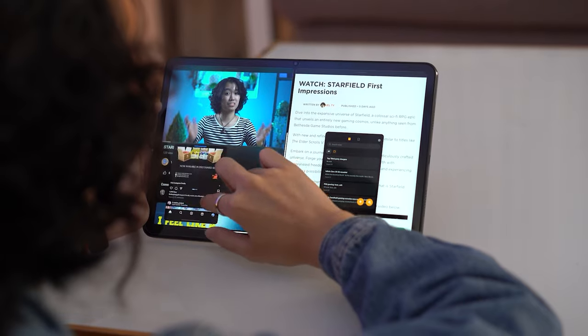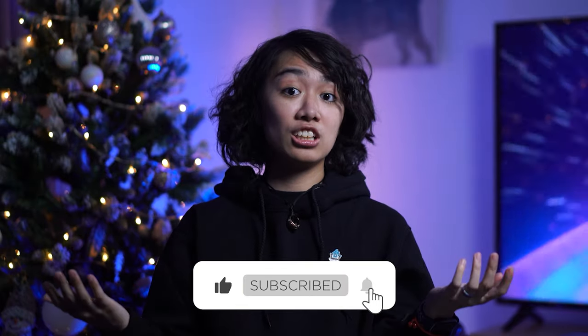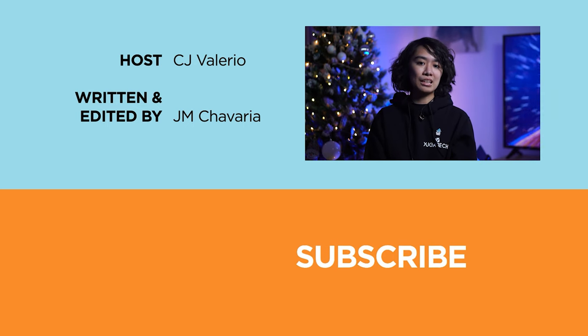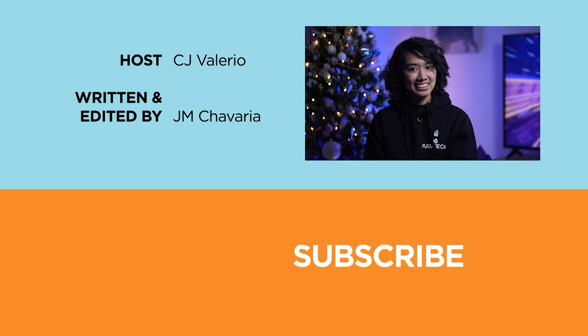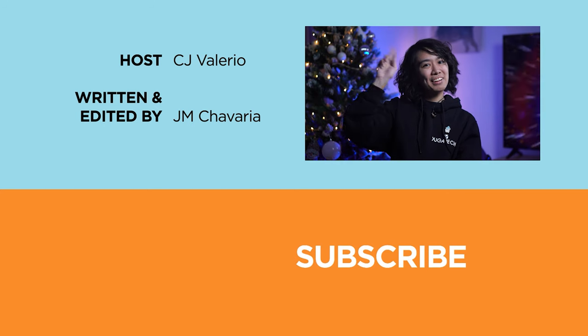But hey, which one is the best for you? Share your thoughts in the comments below. If you liked this video and found it informative, don't forget to hit that like button and turn on the notification bell so you won't miss out on any of our future uploads. Also, don't forget to follow us on Facebook, X, Instagram, and TikTok. And visit hugtech.com to stay updated with the latest tech news and reviews. Again, I'm CJ, and I'll see you in the next one. Bye!